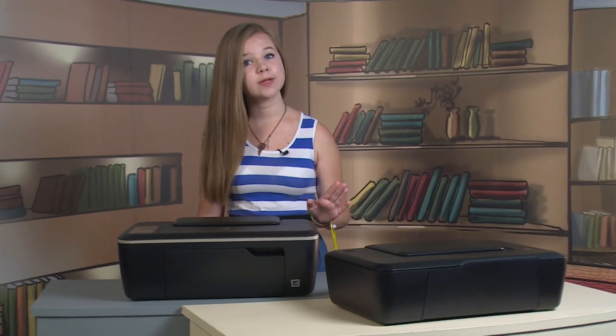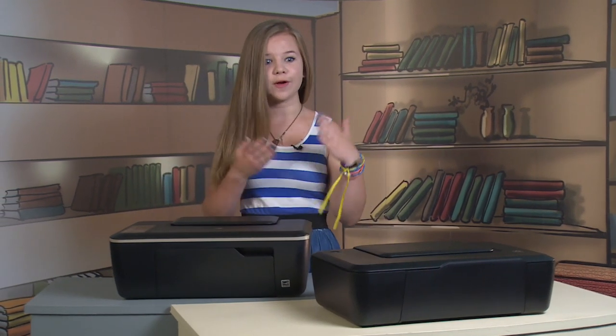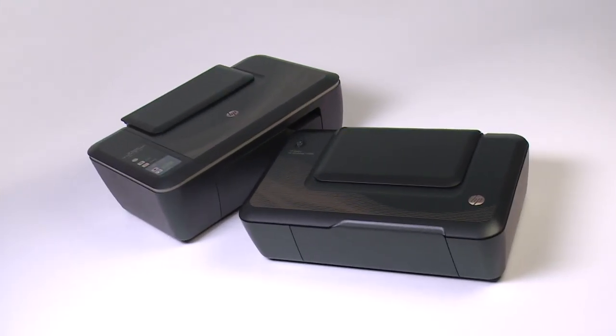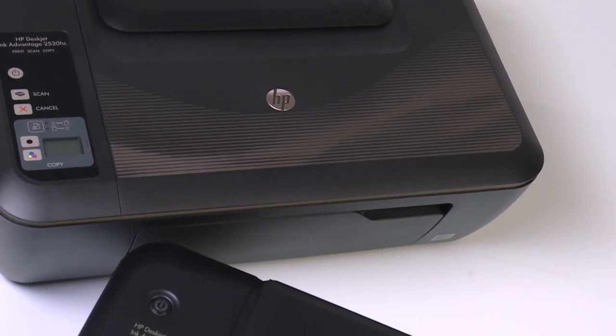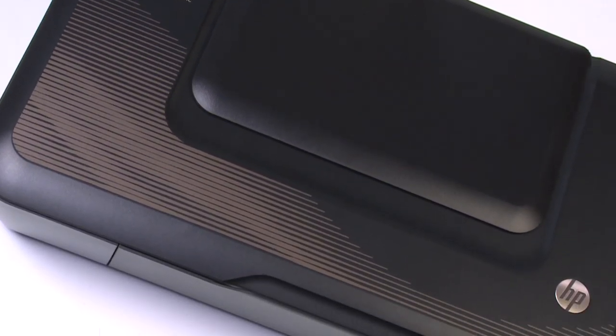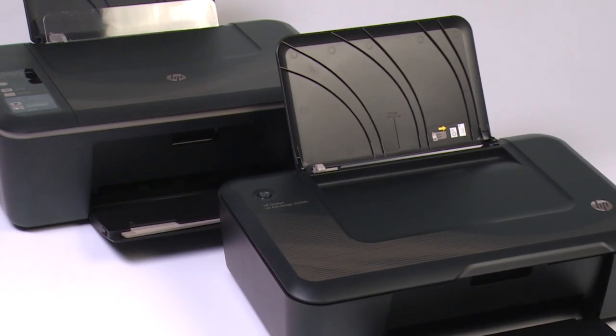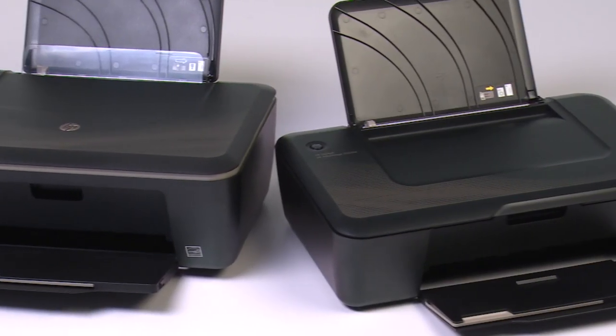So, we explored the contemporary printing market to find some recommendable devices. And what a score – we found two! Both devices are produced by Hewlett-Packard, a time-tested manufacturer of printers. Today we are focusing on the company's new solutions: the HP DeskJet Ink Advantage 2020 HC and the HP DeskJet Ink Advantage 2520 HC.